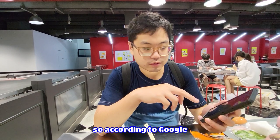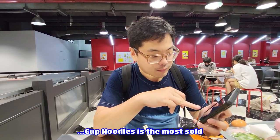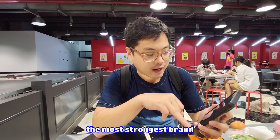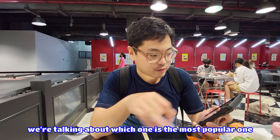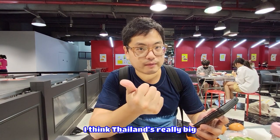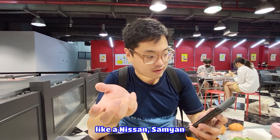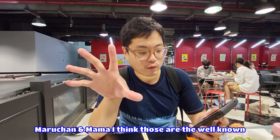According to Google and the New York Times, cup noodles is the most sold, strongest brand of instant noodles — and that's from Japan. China is really big, Korea is really big, and Japan is really big on instant noodles. Like Nissin, Samyang, Maruchan, Mama — those are probably the most well-known brands.